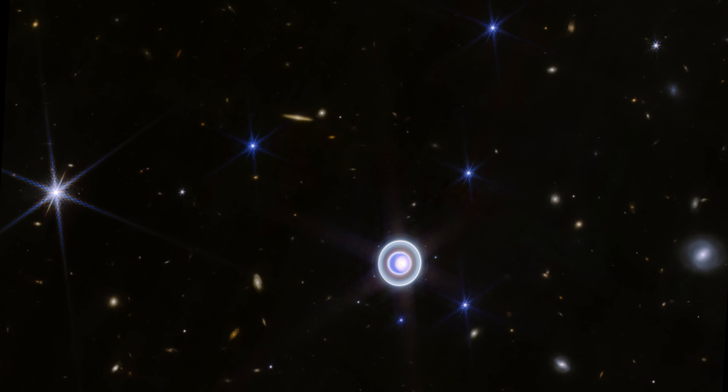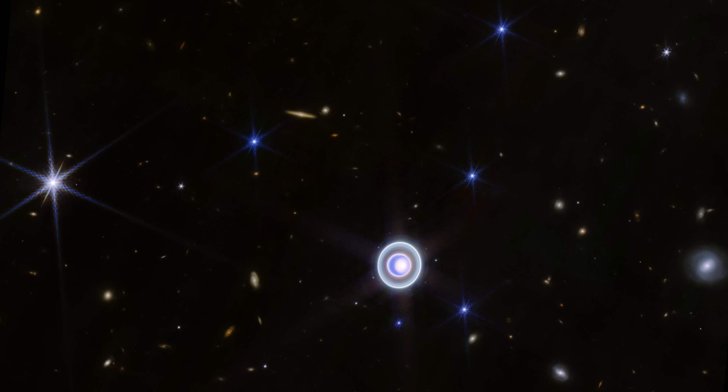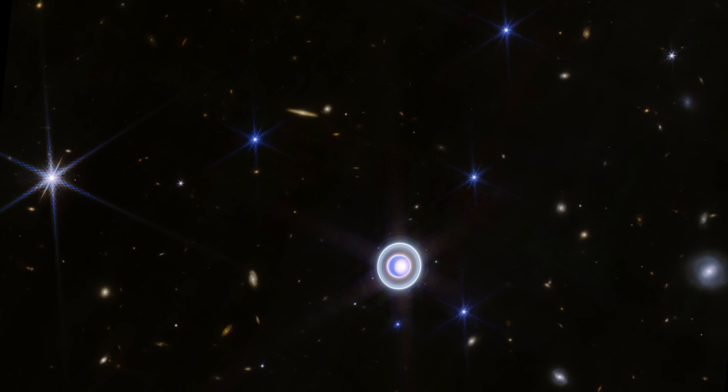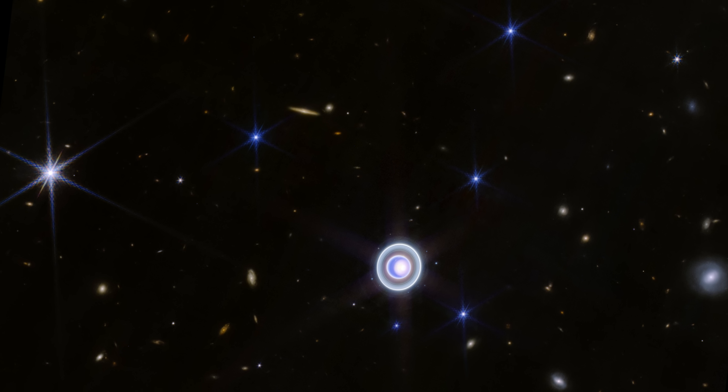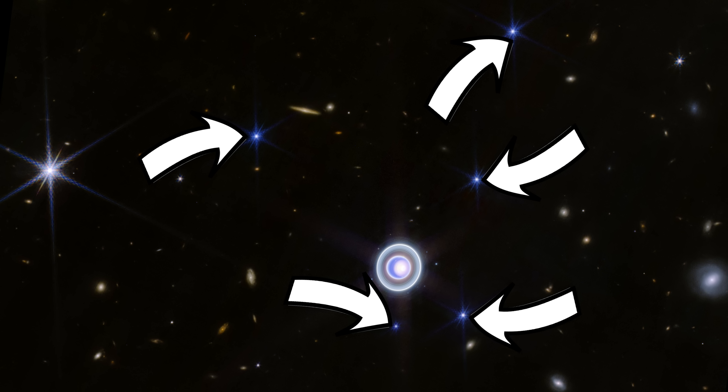Normally, at this stage of looking at a JWST image, I point out that the bright objects with the spikes coming out of them are bright stars in the Milky Way galaxy. Here, this is also true for this one star, although it is more distant than Uranus is, so it feels odd to call it a foreground star. However, these bluer ones with the diffraction spikes — they aren't stars.